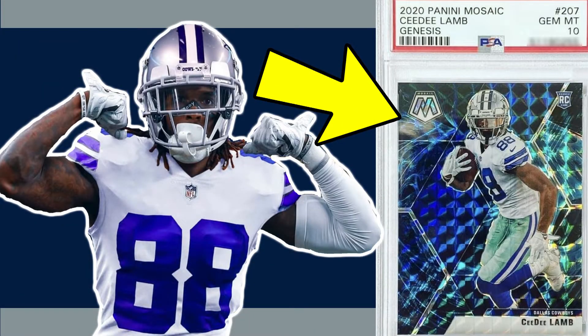Hey, what's up guys, Steve here, and the 2021 NFL season has finally arrived. I'll be sticking to auction sales only and will not be including any redemption cards.